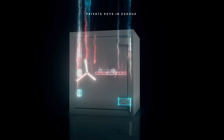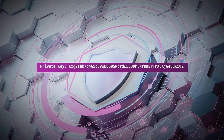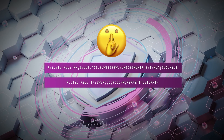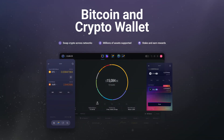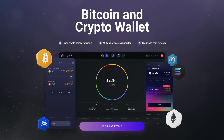So what is a private key? Imagine your private key as a unique combination to a super secure digital safe. It's a long, random string of letters and numbers that only you should know. This key gives you complete control over your cryptocurrency. Your Exus wallet supports a multitude of assets, each with one or more private keys and corresponding public keys.